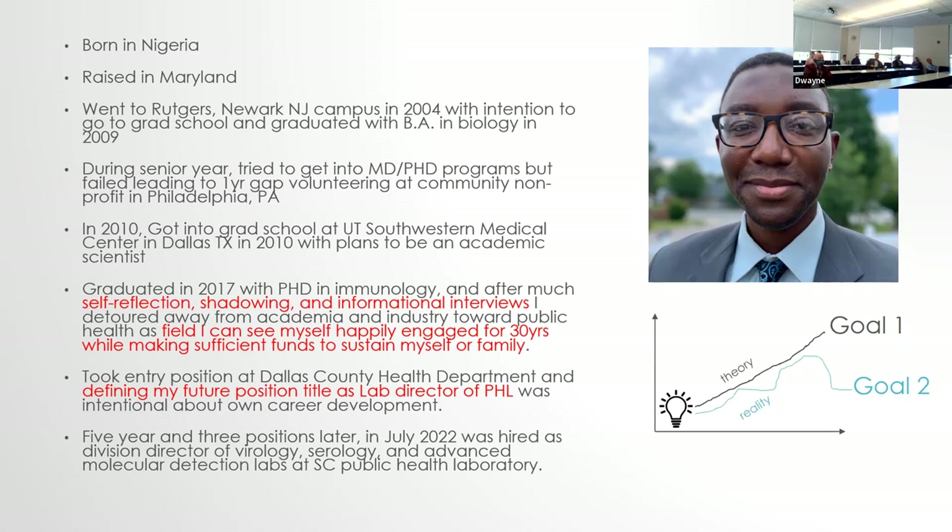The overall point is that once you have an idea of what you want to do, theoretically you draw a straight line to your goal and achieve it. But in reality, my pathway was different — I never reached my initial goal, I had a second goal, but I'm happy with where I ended up. My criteria for finding a career was something I could be happily engaged in the day-to-day work for 30 years while supporting my family. You have to balance passion with practicality.